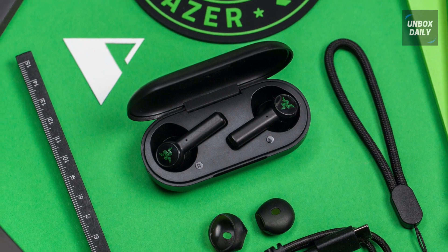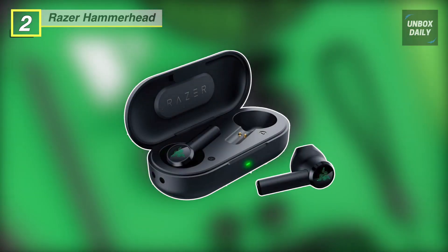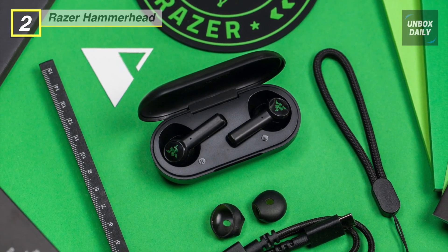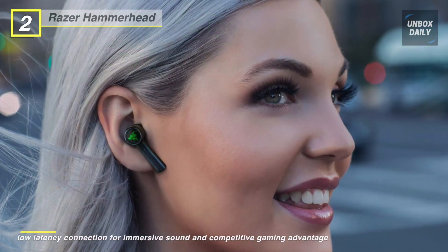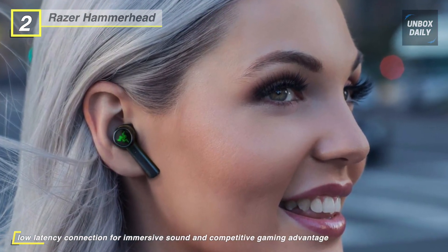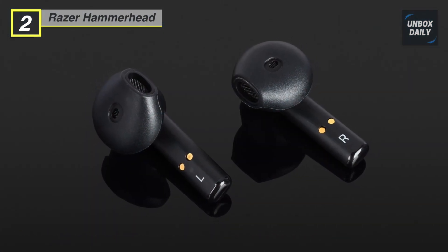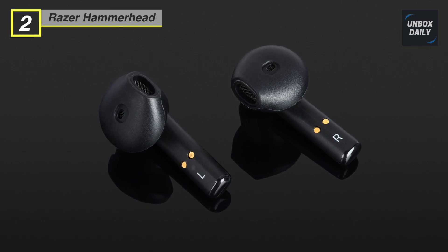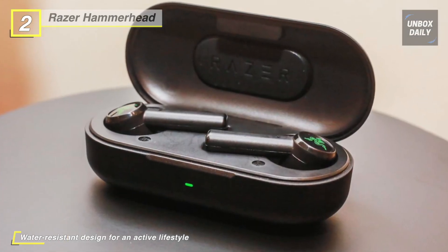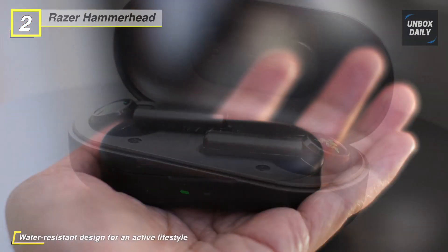Meet the all-new Razer Hammerhead True Wireless Bluetooth Earbuds. Its extremely low 60-millisecond input latency makes the audio not stutter and stay synced, providing a competitive gaming advantage and a more immersive experience for videos and music. It has dynamic drivers optimized to provide a quality listening experience, pushing crisp trebles and mid-range with deep, satisfying bass. With Bluetooth requiring less power, the earbuds can last up to 15 hours with their charging case and automatically connect to the last paired device for easy, fuss-free handling.